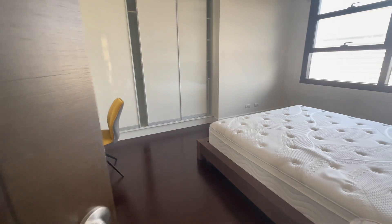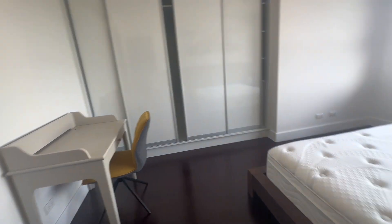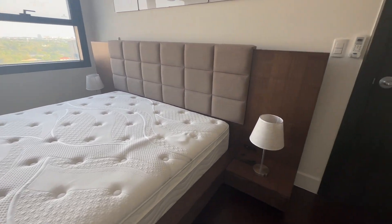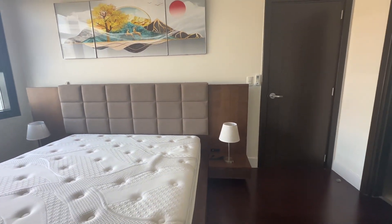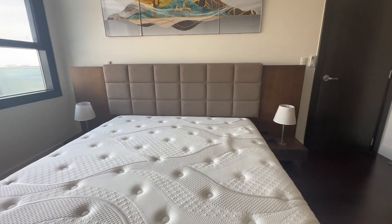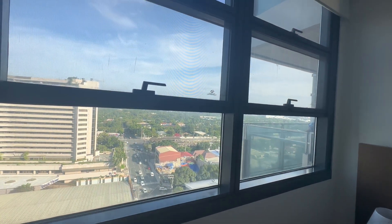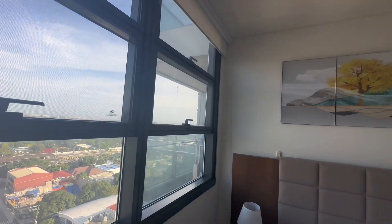Let me take you to the bedroom now. Here's the bed — this bed is so soft and so comfy. The calming vibe makes it a wonderful place for sleep and relaxation. If you are unable to sleep, you could also take a look down the window and see the busy roads.